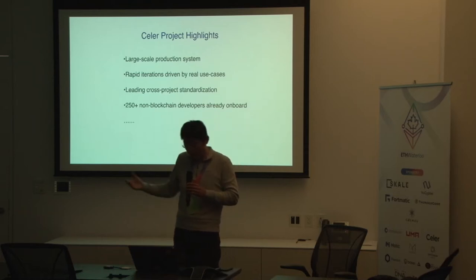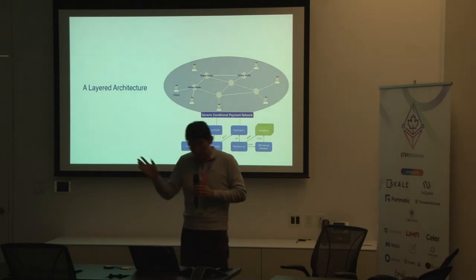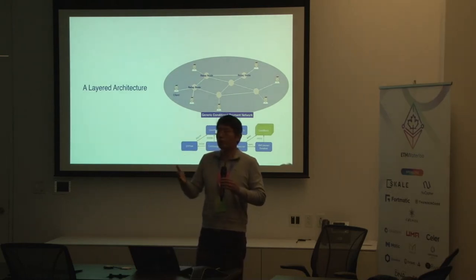Our developer portal already has more than 250 non-blockchain developers signed up and submitting their games. That's the high-level overview of Celer Network — the project, the technology underneath, and the first vertical we picked: mobile e-sports.